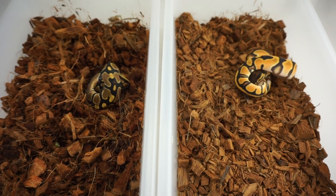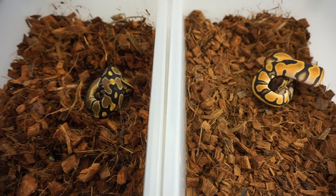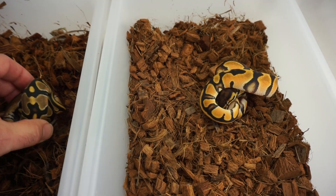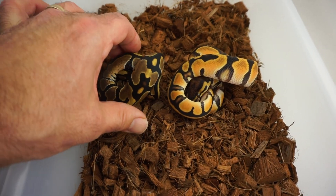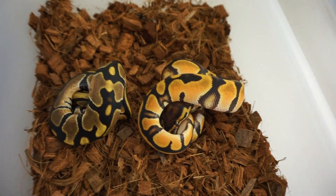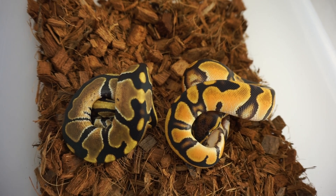One more comparison video. This is High Intensity Orange Dream on the right versus Regular Orange Dream on the left. As you can see, there is no comparison — this is definitely its own thing.